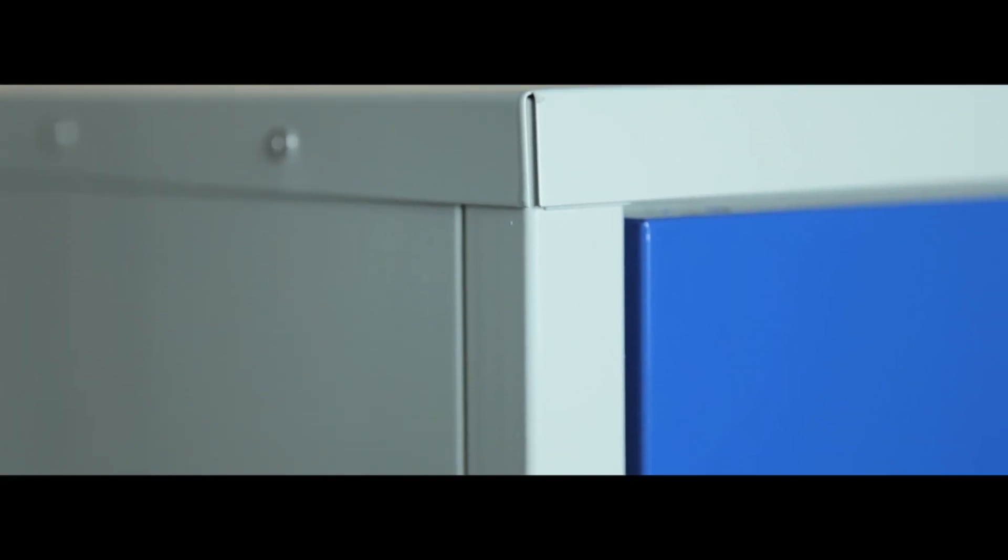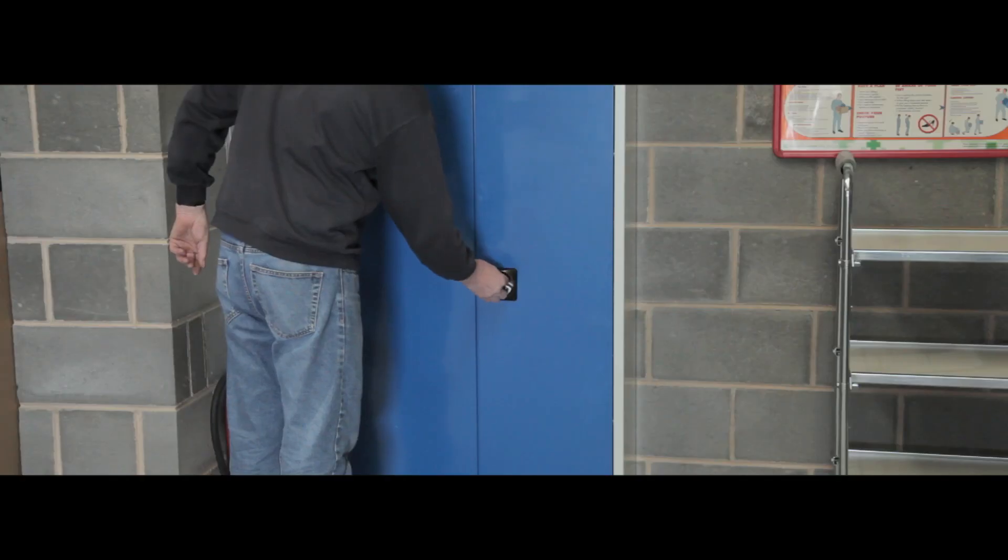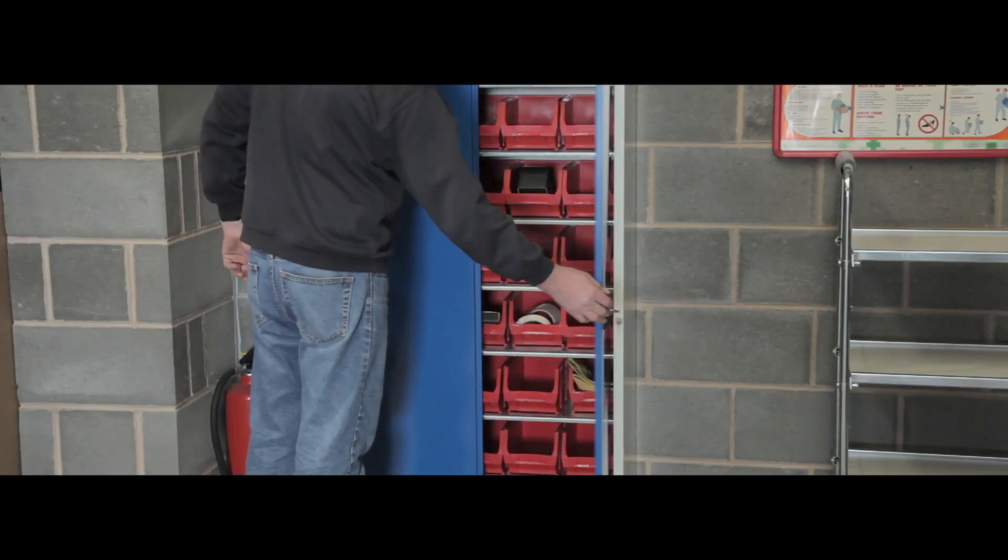Wide adjustable metal shelves are perfectly sized so bins slide out easily. The robust steel construction and sleek professional appearance of these cabinets makes them ideal for any commercial or industrial workplace.